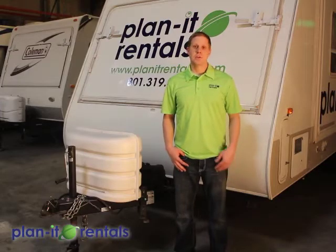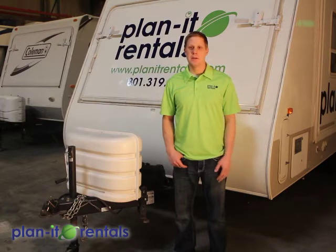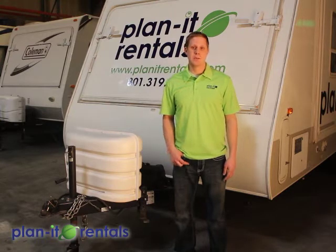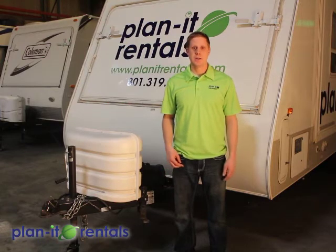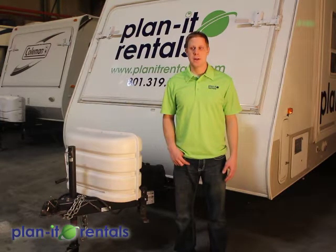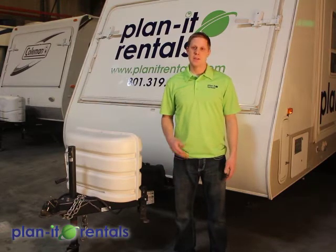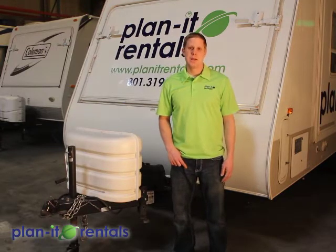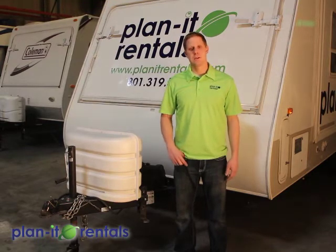We want you to treat our trailers well. We have what we feel are the best trailers and best pricing out there, and a big part of that is because we have the best renters. We suggest taking your shoes off when you go inside — that helps with clean up and maintains the floor and furniture. We suggest you try not to take the trailer off road, keep it nice and swept and clean, and help eliminate horseplay and rough activities in or outside the trailer.